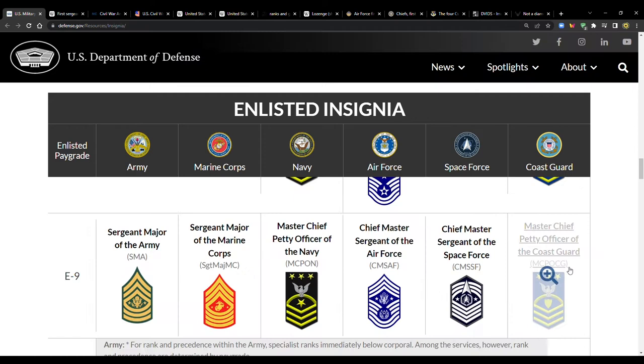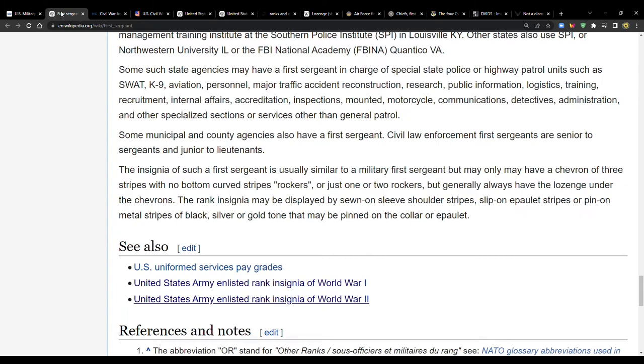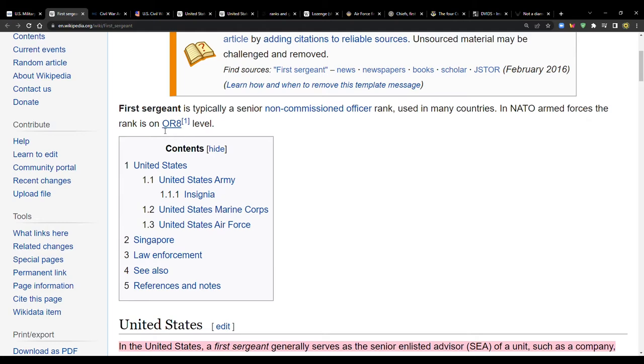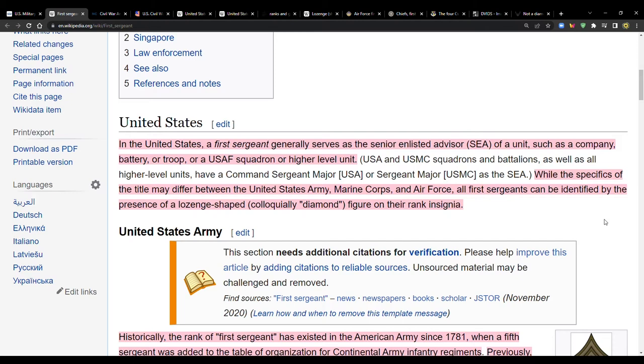There's a note on defense.gov that at the E8 level, the Army, Marine Corps, and Air Force have two positions at the same pay grade — whether someone is a senior master sergeant or a first sergeant in the Air Force depends on the person's job. According to Wikipedia, a first sergeant is typically a senior non-commissioned officer rank used in many countries, and in NATO armed forces the rank is typically OR-8 level.